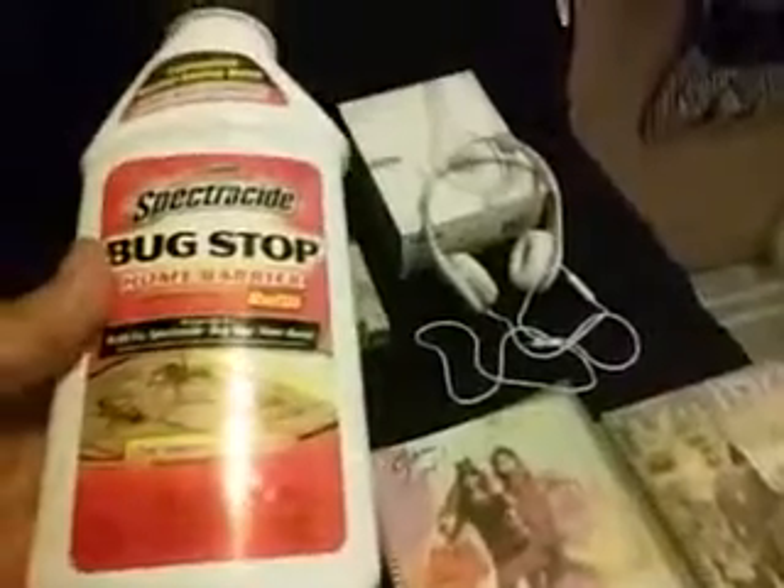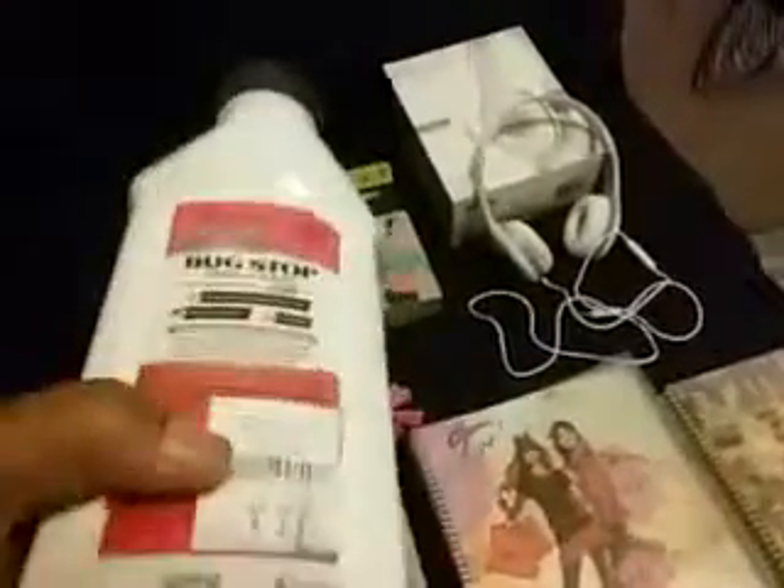What I did get that I'll share with you — something more personal you might be interested in — is the Spectracide Bug Stop Home Barrier Refill. We don't want bugs! Along with what I bought from the Dollar Tree and the Malt Balls, this did the trick. It was $2.99 — we had to put in a refill. We bought three of these and they did pretty well. We had no problem with any kind of critters.